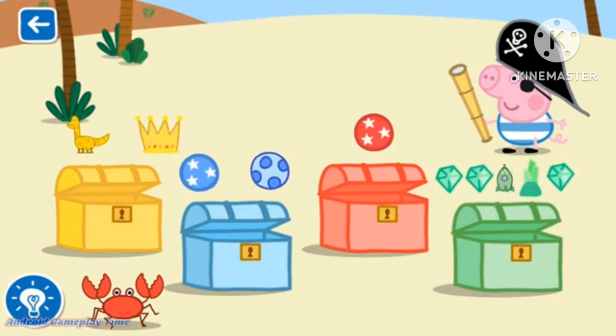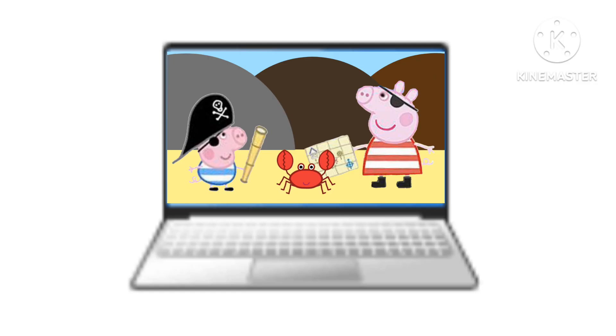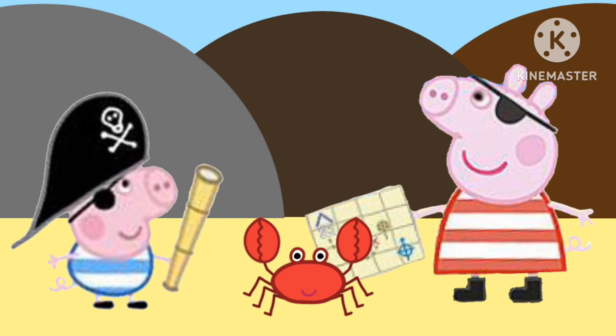ABCmouse has hundreds of hours of learning content, with new games, activities, and lessons updated constantly, so your child will never run out of things to do. And you can access your account from any computer, smartphone, or tablet, anytime, anywhere in the world, and pick up right where you left off.